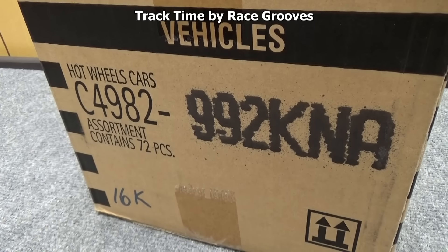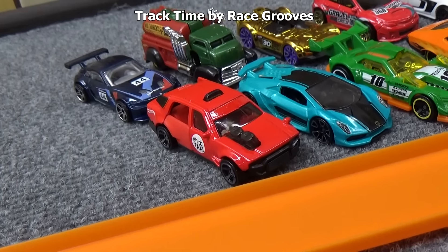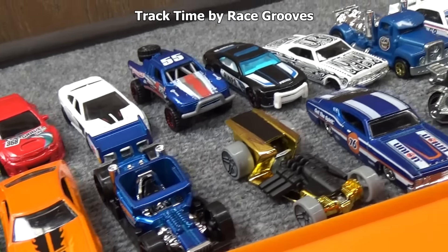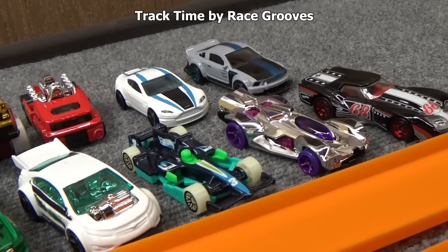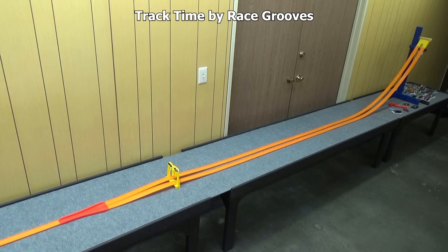I'm racing 32 cars today — 32 cars came out of this 2016 K case, which I unboxed on my Race Grooves YouTube channel. Here's all the cars I picked. Maybe I should say models, because there are trucks in there and we're even doing a motorcycle today. When we're all done, let's race them against that Roger Dodger that came with the set. I'm all set up and ready to go.